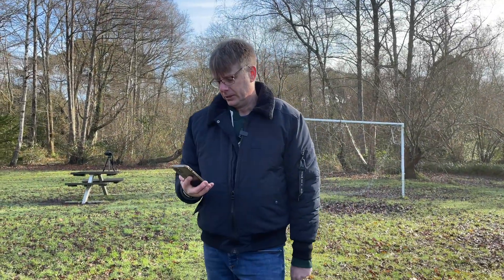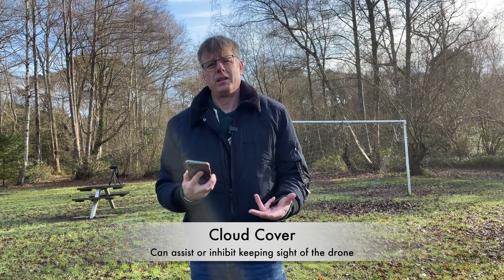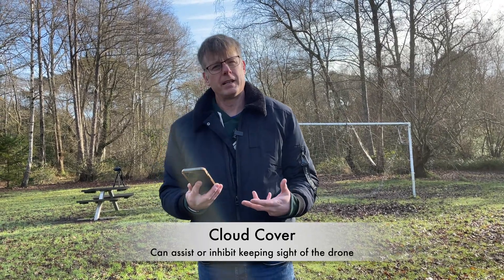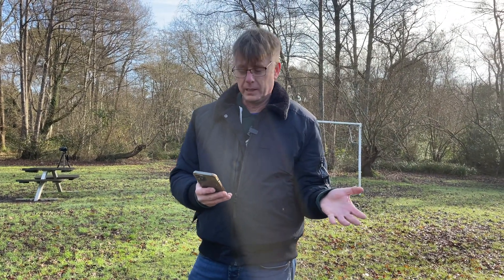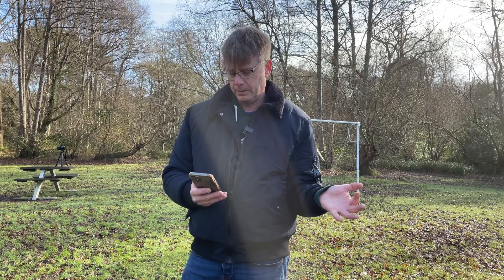Cloud cover — if the cloud is high it doesn't really make a lot of difference to your flight. It might affect visibility somewhat, and it could be useful from a photography perspective if you want sparse cloud cover. Visibility at 10 miles — I don't really know why that's in there, because we can't look 10 miles and see our drone, so it's not very practical.